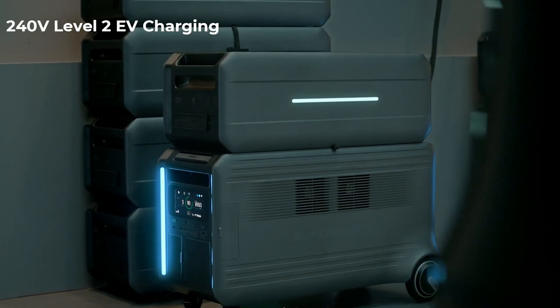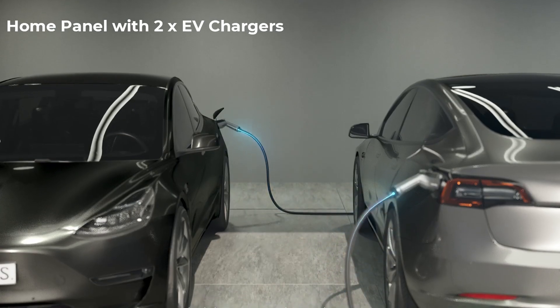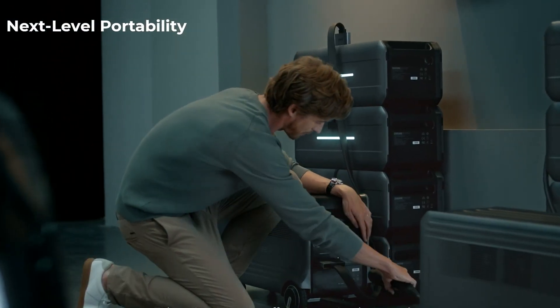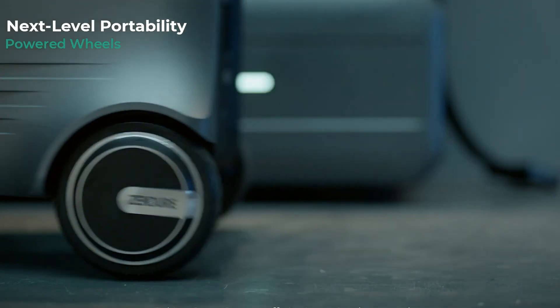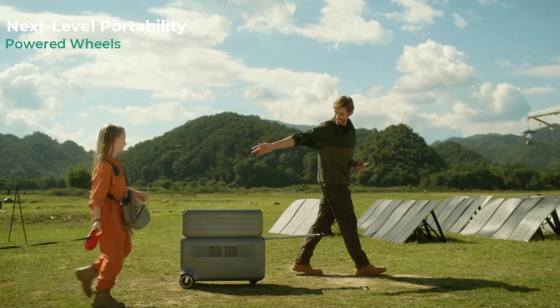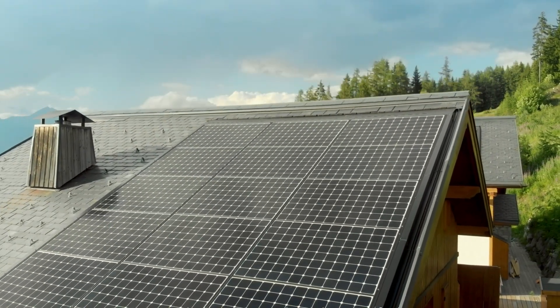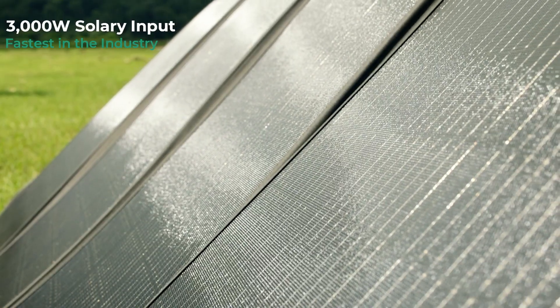You can patch SuperBase V into your home circuits using our home panel, which has two Level 2 EV charging ports. Taking SuperBase V off-site is as simple as unplug and play, while the motorized wheels help lighten the load. With the industry's fastest solar input, you can recharge SuperBase V in about three hours.